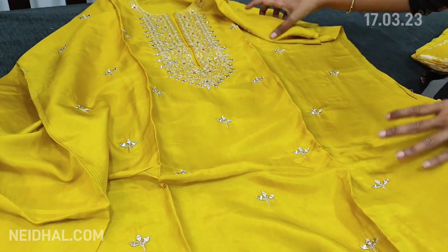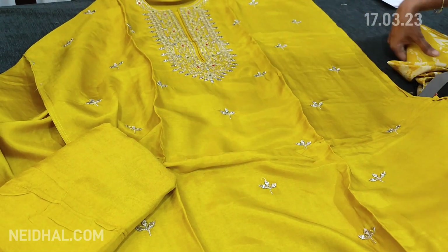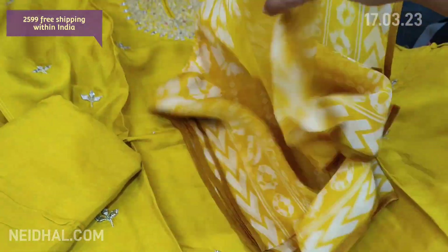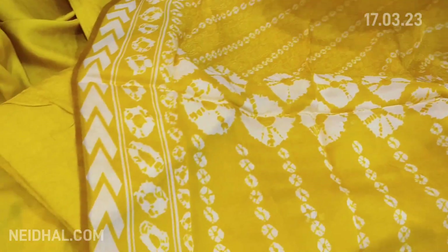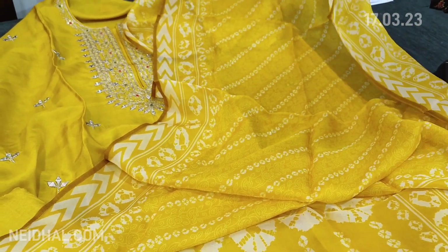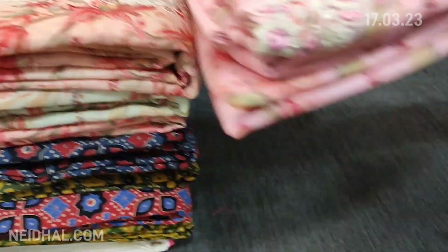Small mirror work comes on the front side and it's plain at the back. There is a matching santoon bottom in mehendi yellow and the dupatta is a pure organza dupatta — very lightweight, soft material — with a kind of bandhani print. It's a monotone set. The cost of this designer set is ₹2599, single color.